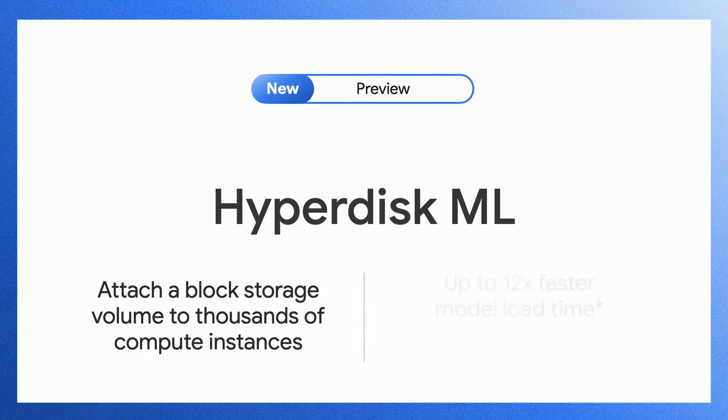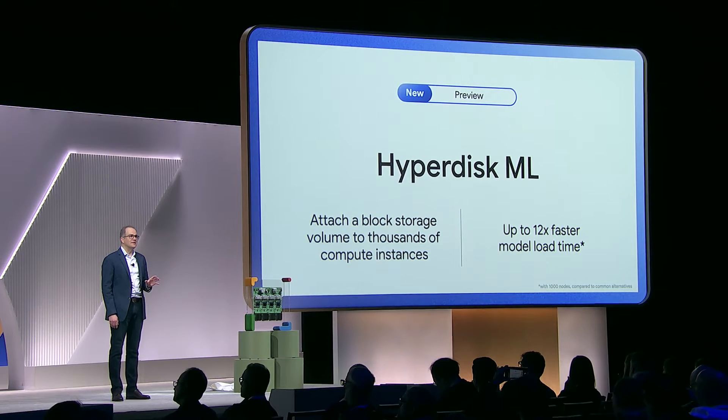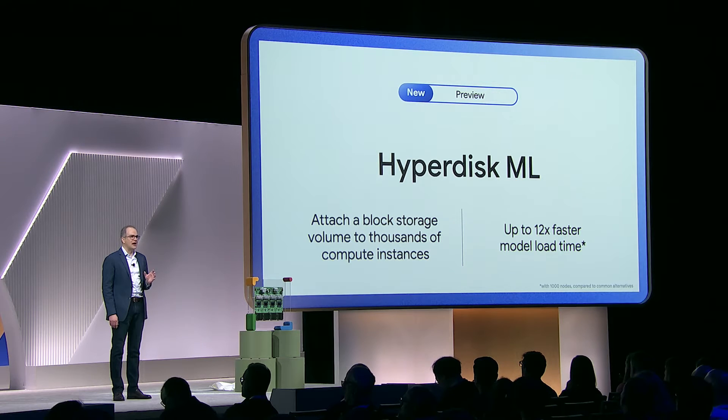Finally, I'm excited to announce a new block storage offering tailor-made for AI called HyperDisk ML. Suitable for inference and training across hundreds or even thousands of instances, HyperDisk ML can serve up to 1.2 terabytes per second of aggregate throughput by automatically replicating and caching the data across the storage servers. HyperDisk ML delivers up to 12 times faster model load times for inferencing than common alternatives.